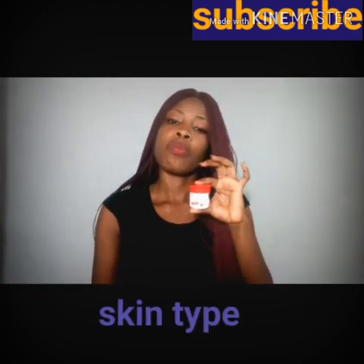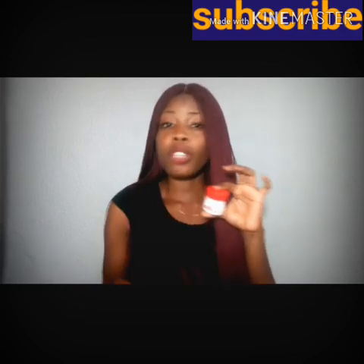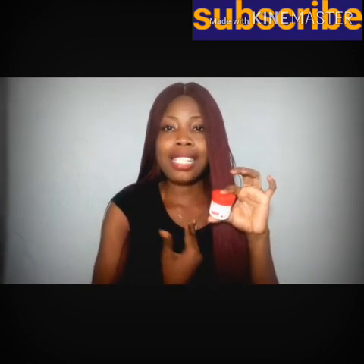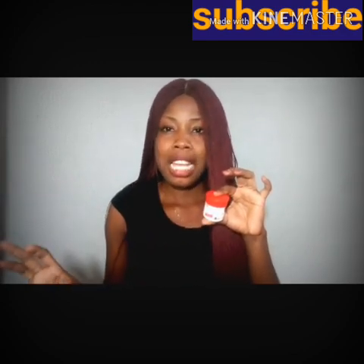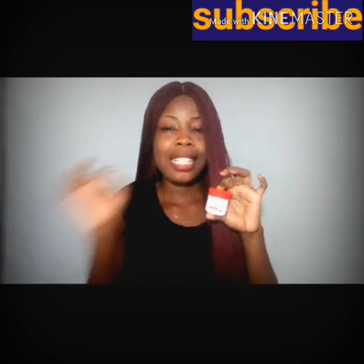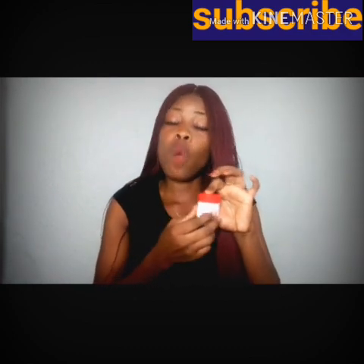For skin type — I have an oily skin, and my other sister has an oily skin too. It worked for her and it worked for me. So I can only say it works for oily skin because that's what I tried. It lightened my skin and it cleared off my dark sunspots — it faded them because of the lightening agent inside. So it worked for me.